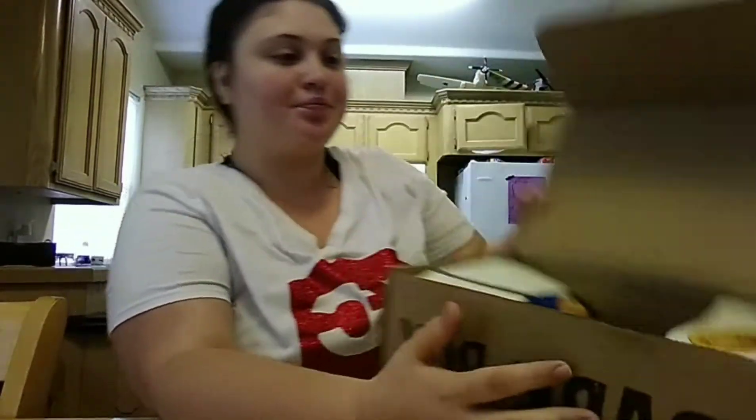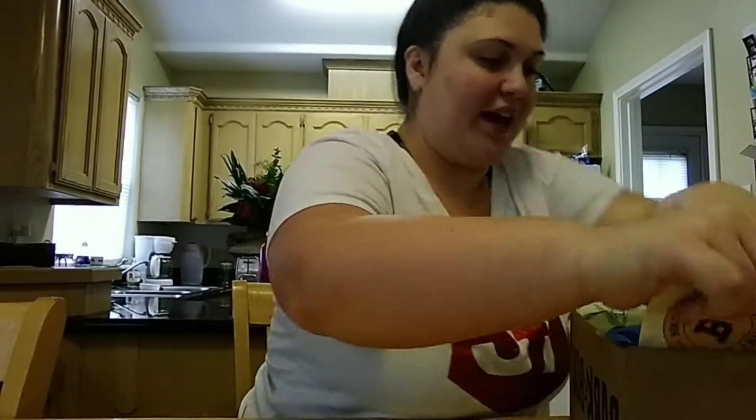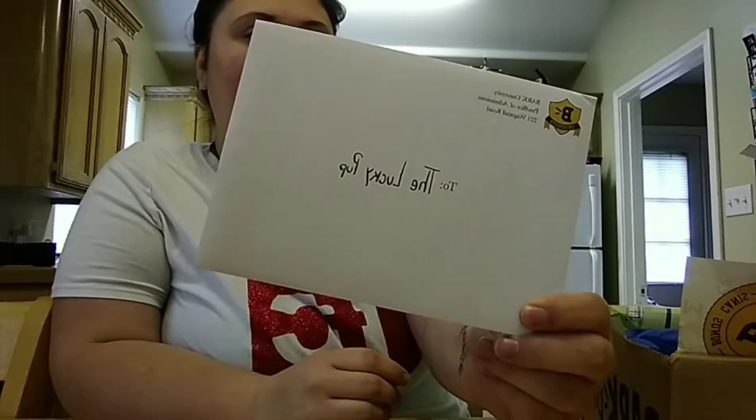I had a promo code for five dollars, and you get a box to see how it goes, and if you like it you keep with the subscription. So this is it — it says 'To the Lucky Pup.'